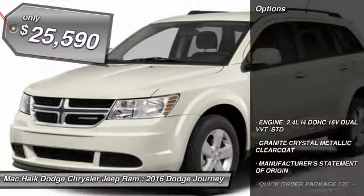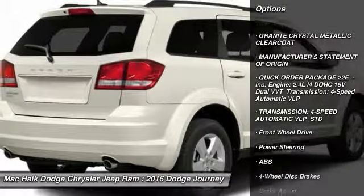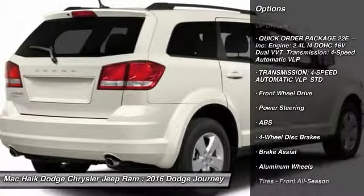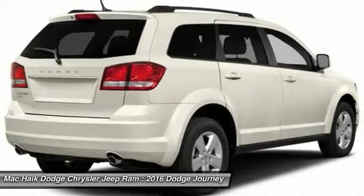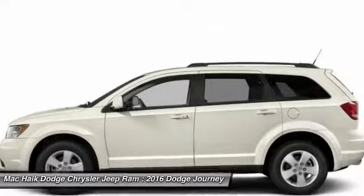Here are some of this vehicle's great options: stability control, traction control, keyless entry, anti-lock braking system, steering wheel audio controls, power steering, adjustable steering wheel, driver airbag, aluminum wheels, and cruise control.